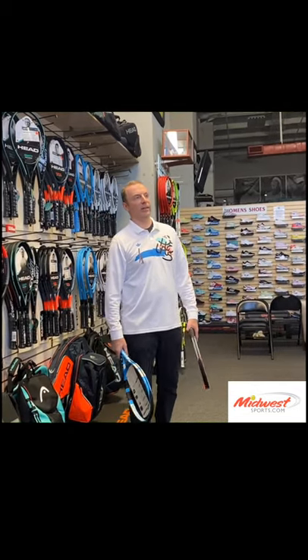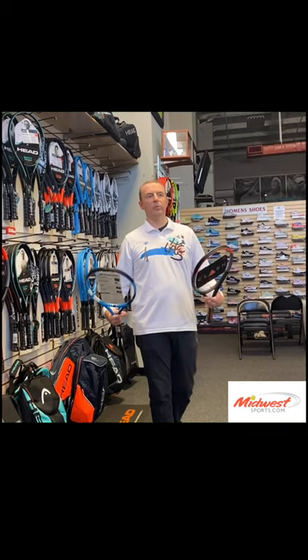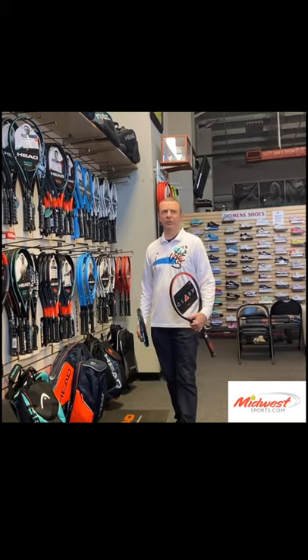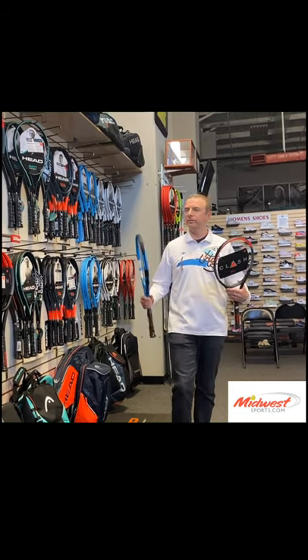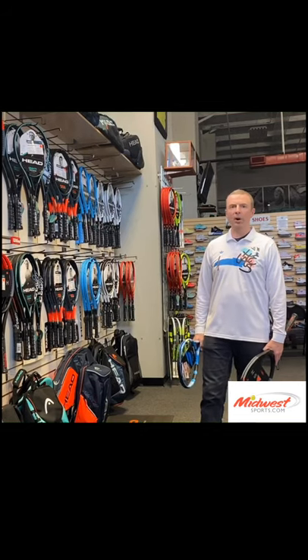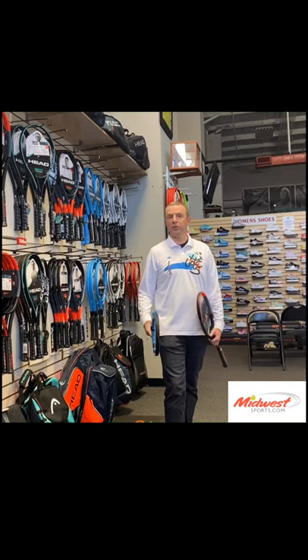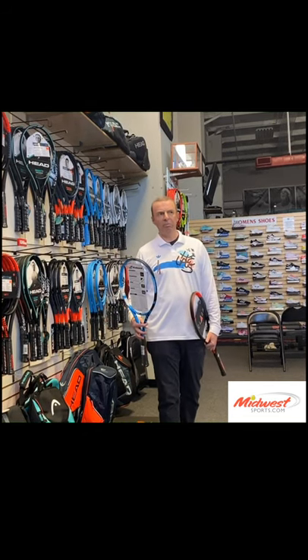Michael Larson is asking about the most compelling and meaningful racket innovations in the last 20 years. It's an interesting question because we get a lot of paint jobs every year and a lot of marketing speak, but what's really changed with rackets in the last 20 years?